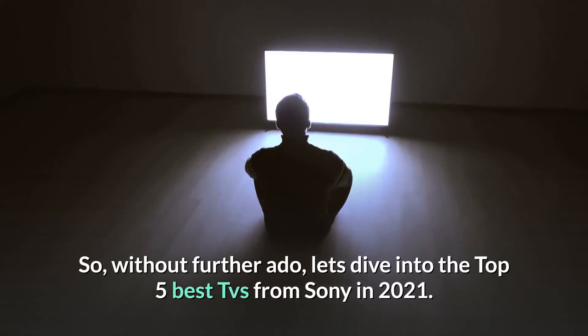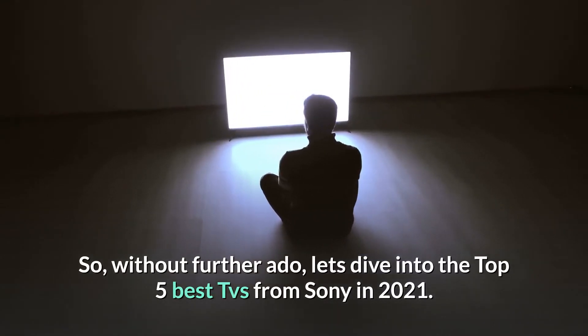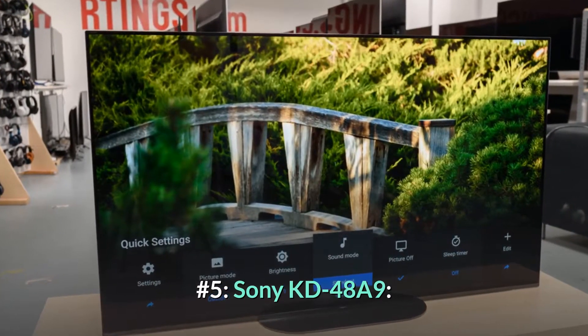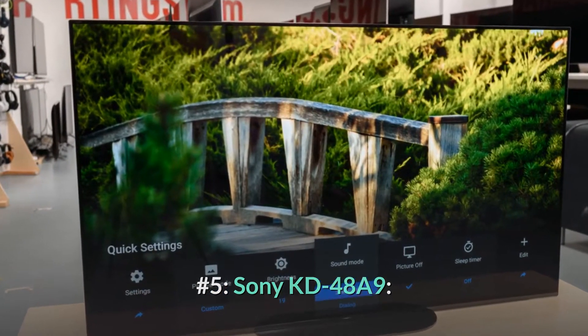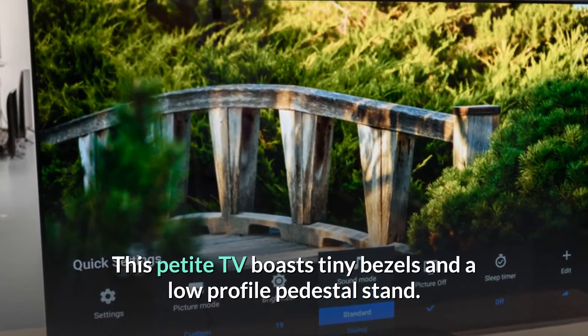So, without further ado, let's dive into the top 5 best TVs from Sony in 2021. Number 5: Sony KD48A9. This petite TV boasts tiny bezels and a low-profile pedestal stand.